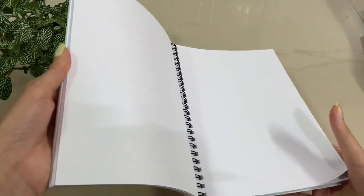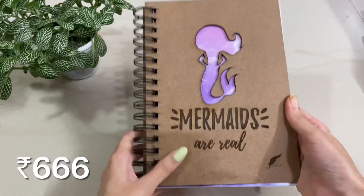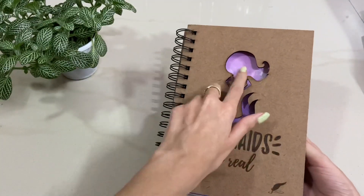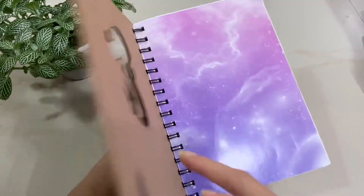I absolutely recommend you guys buy the Girl Boss one — it's really pretty. The next product is this wooden journal. I really like the detailing on the front page; it looks so beautiful. It says 'Mermaids Are Real' — I totally love this one.